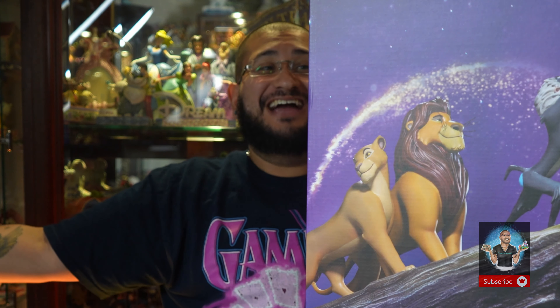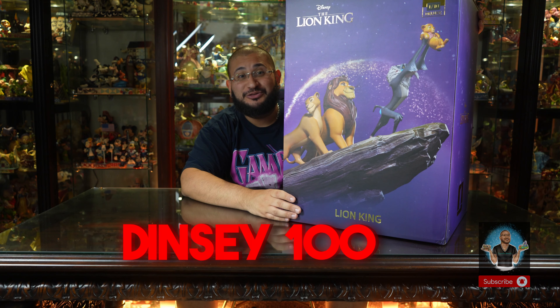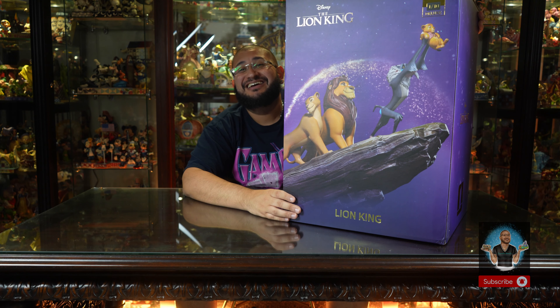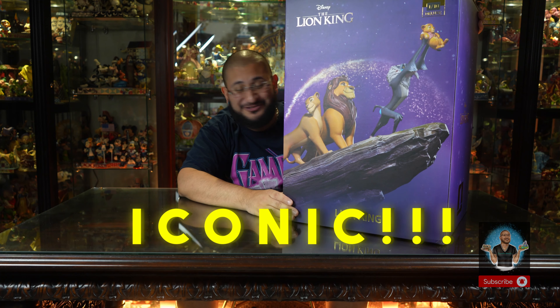Welcome back Enchanters to another — and I believe this is the sixth piece in the wave one series of the Disney 100 Iron Studios one-tenth scale diorama of none other than the iconic Pride Rock scene from The Lion King.